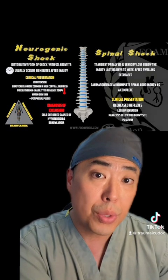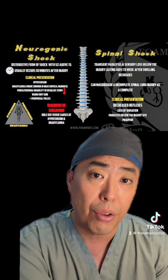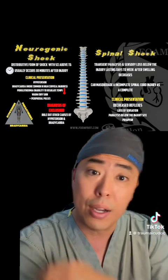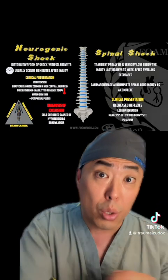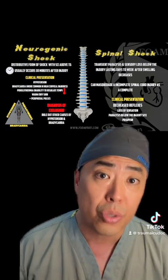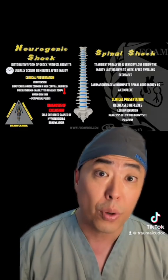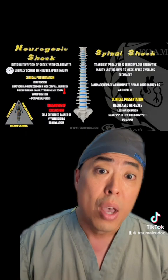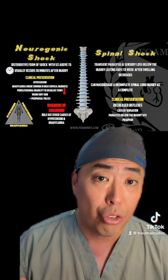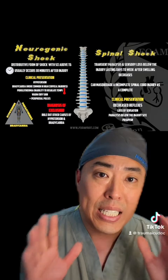Before we move on to clinical recognition and immediately life-saving therapies in neurogenic shock, I want to clarify terminology. Spinal shock is not the same as neurogenic shock. Neurogenic shock is a form of distributive shock, similar to anaphylaxis, SIRS/sepsis, or an Addisonian crisis. Spinal shock is really a misnomer — it refers to the absence of sensation, motor function, and reflexes below the level of an injury, and has nothing to do with the delivery of oxygen, so it is not shock.